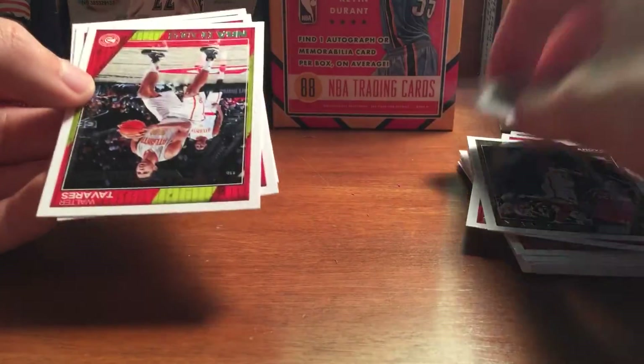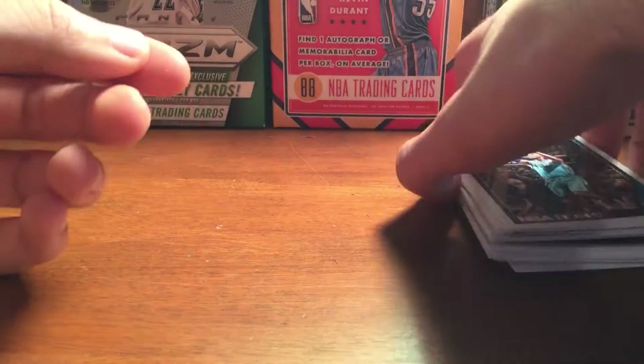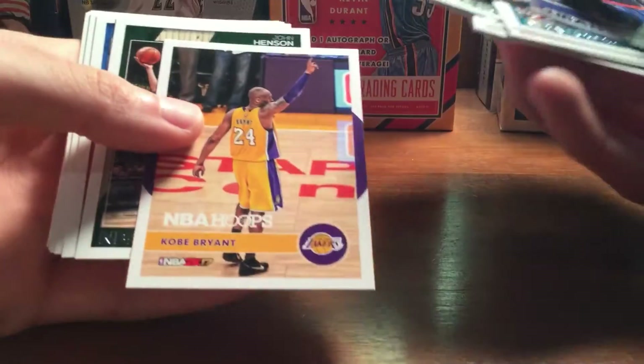Also got Walter Tavares, Trey Burke, and Marvin Williams. Not too great in those packs, but I wasn't expecting much — just wanted a little fun break. Porzingis insert was pretty cool, and the Kobe insert was nice.